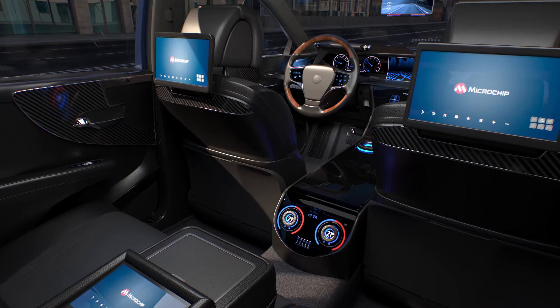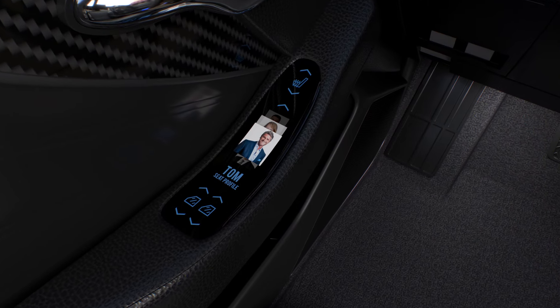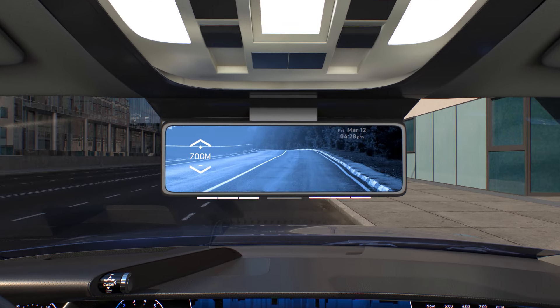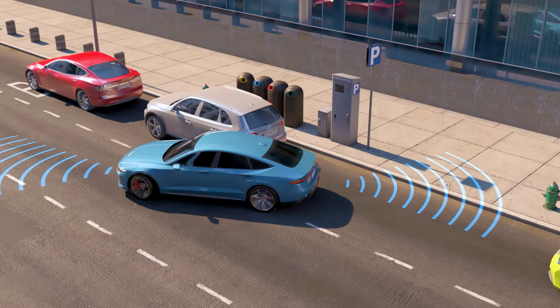All of these systems require a variety of advanced technologies, including human-machine interfaces, in-vehicle and vehicle-to-X connectivity, security and functional safety, processing and control, and power management.